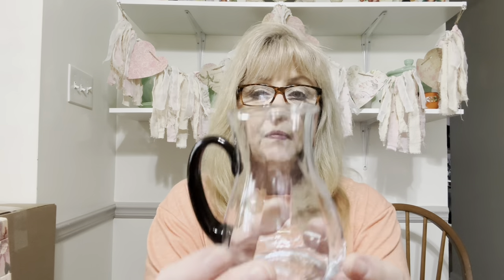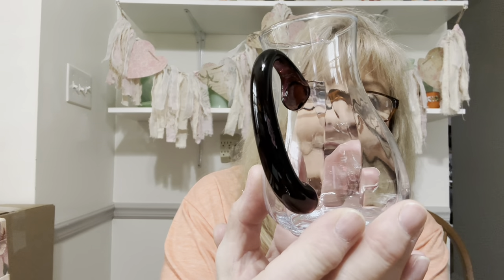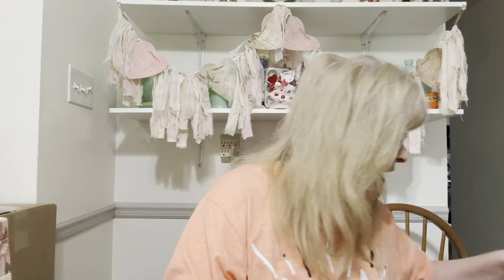I found five of these gorgeous creamers. The handles are purple — you can kind of see it. They have this pretty paneled design and they're all little creamers. I think they might be blown glass with an attached handle. I grabbed all five of those.